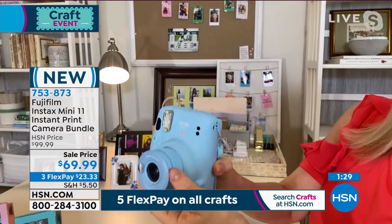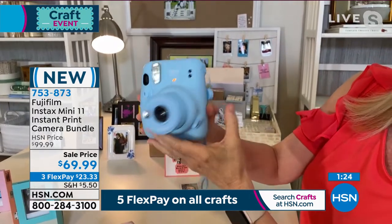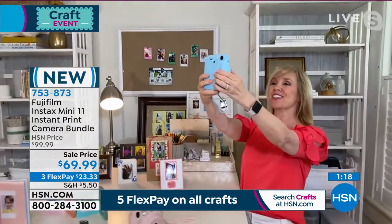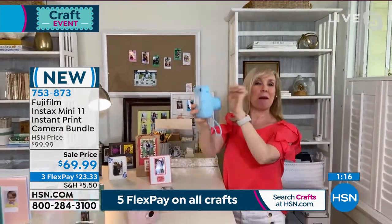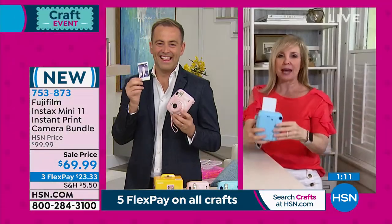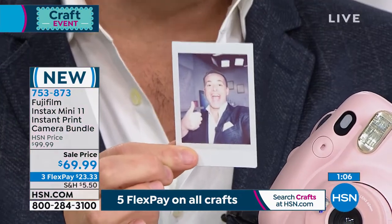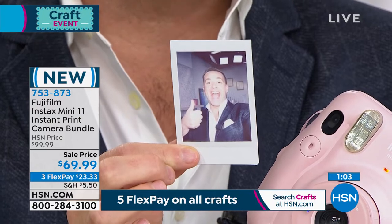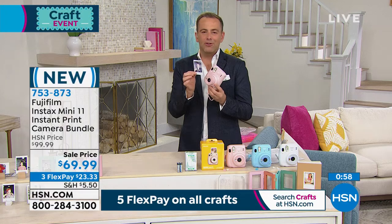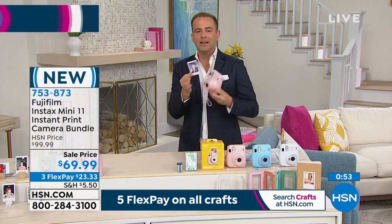Let me show you again how simple it is. Push the button to turn it on — everything is automatic. If you want to use the close-up mode, pop it out like this. You can look through the viewfinder or use the selfie mode with the intelligent flash. One, two, three — and it pops up automatically. No Wi-Fi, no Bluetooth. Very, very simple.